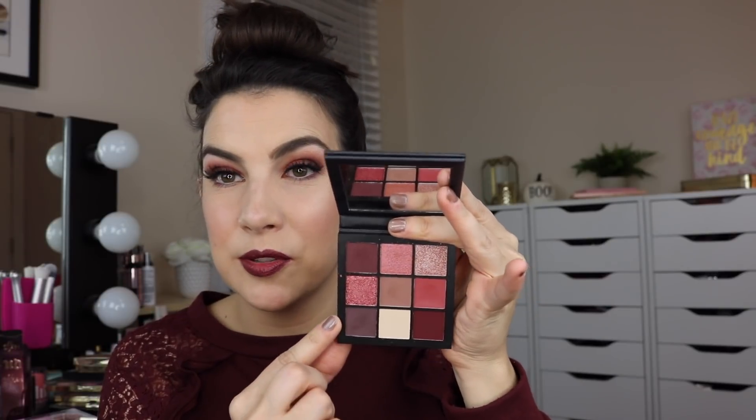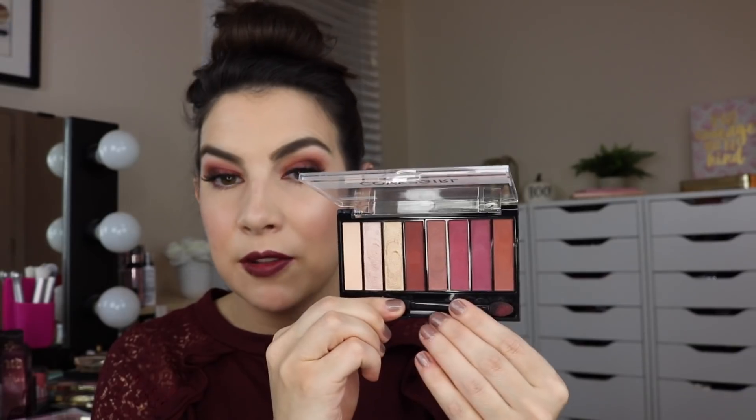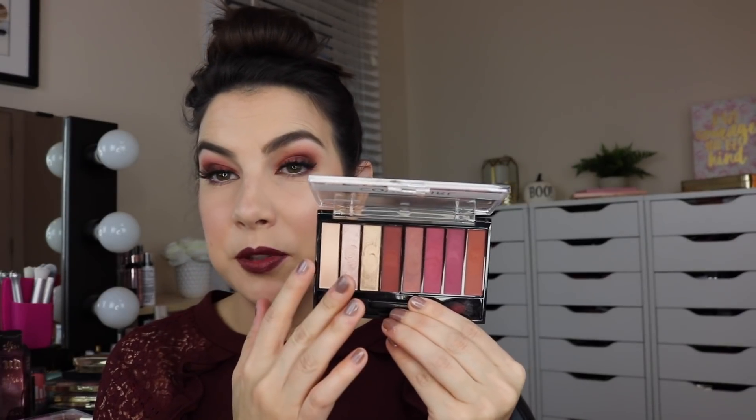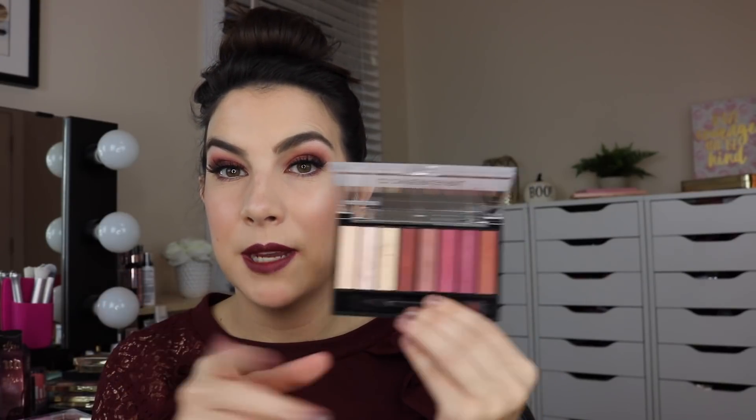While the Rimmel is probably the most similar thing I have to the Urban Decay, I want to show some other berry eye palettes that could also give similar looks. The Huda Beauty Mauve Obsessions palette has pinky berry shimmers and really rich mattes. The CoverGirl True Naked Sunsets palette has gorgeous berry shades and beautiful shimmers — it came out around the same time as their Chocolate and Peach palettes, but I found it far superior in quality and color intensity.